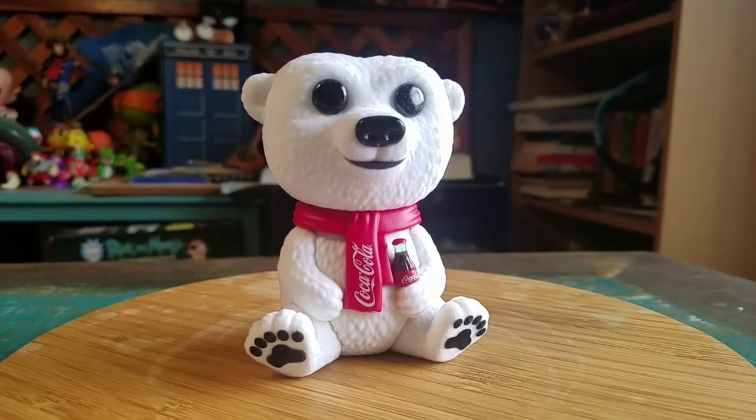And that's the Coca-Cola bear. Let me know what you guys think of this pop. And with that being said, that's it for this time. Hope you guys enjoyed and I'll see you later. Thank you. Bye-bye.